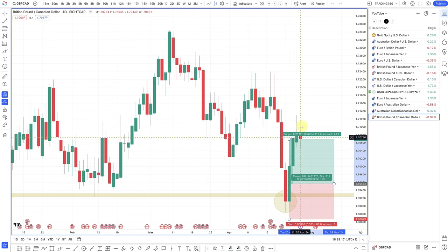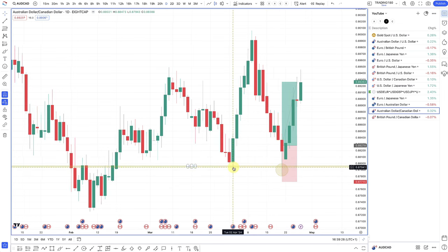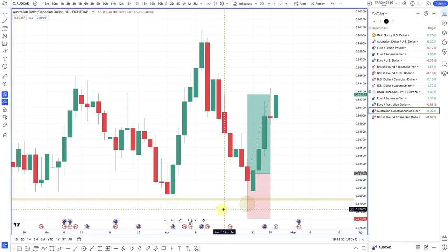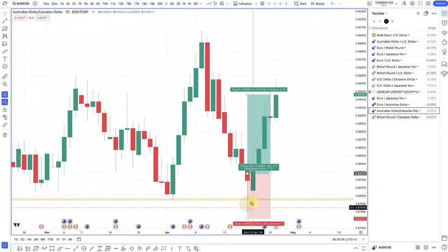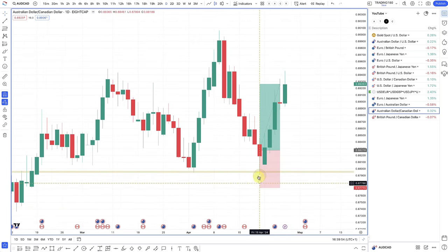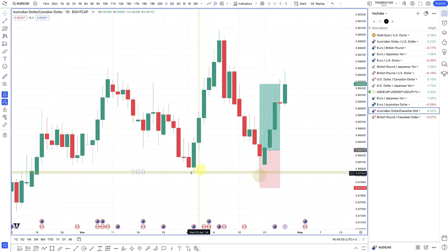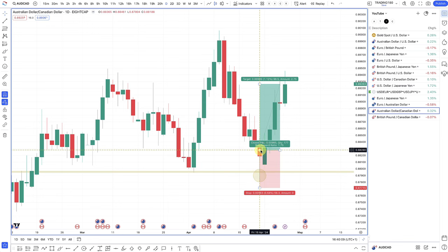Got into AUD/CAD as well — another stop hunt below the level. Stop hunts tend to occur below obvious levels, but you really have to trade them in alignment with the fundamentals. Stop hunts appear everywhere, but continuation depends on whether the market thinks that's a bargain price or expensive. Here was the level, here was the stop hunt — managed to get in at the 0.8827s, and you can see where price is now.